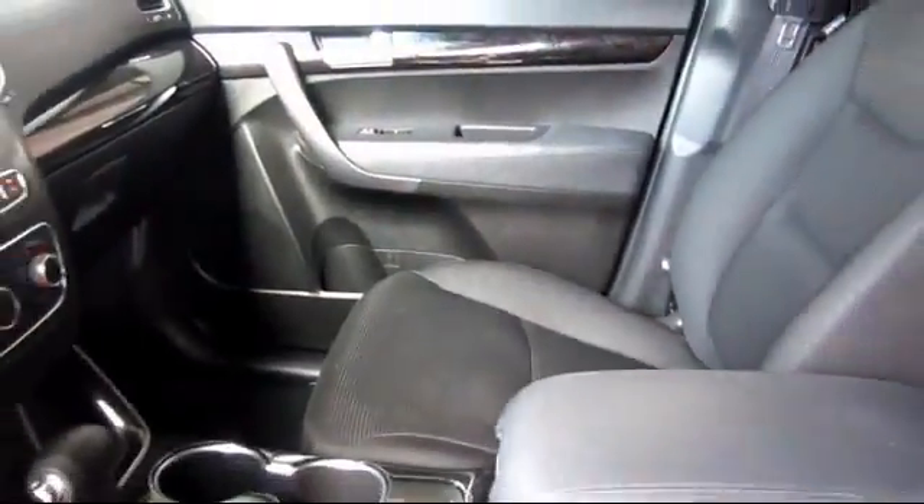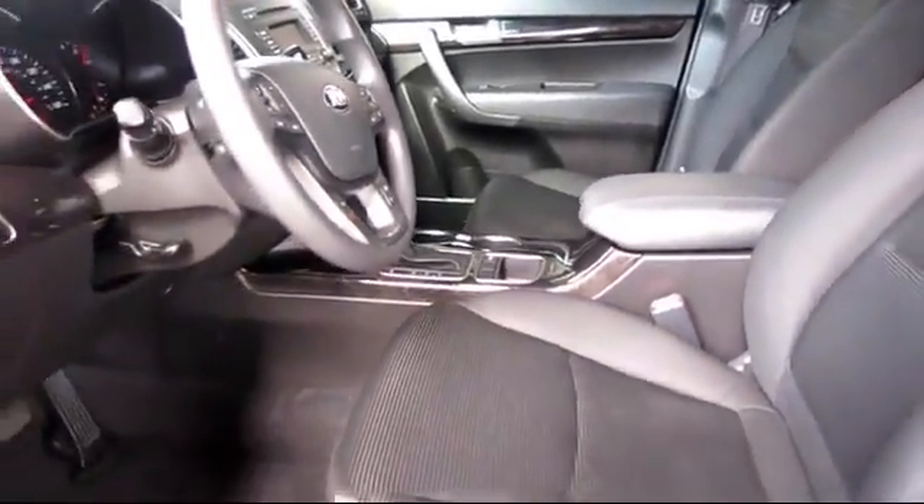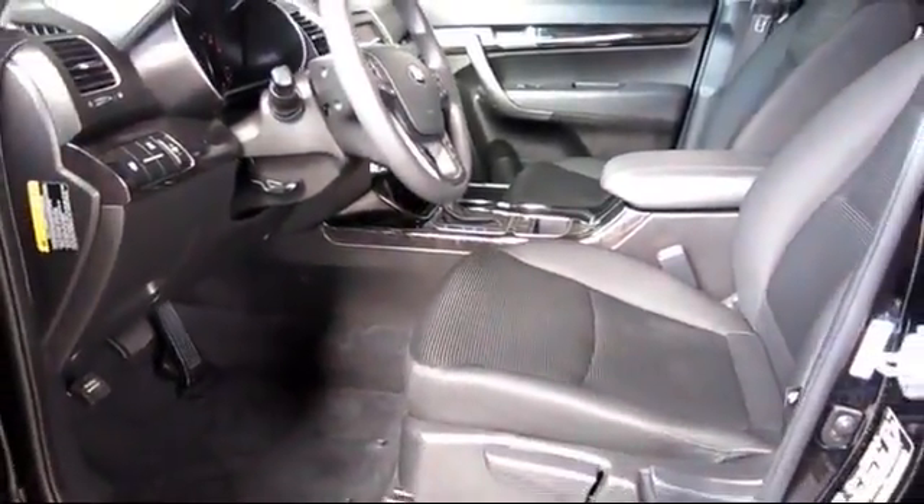Only the best trade-ins and purchased vehicles make it through our meticulous inspection and reconditioning process. We know it matters who you buy from, and that's why here at Folsom Lake Ford, we say: